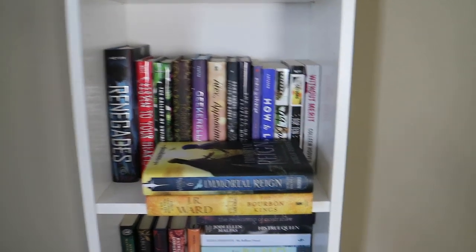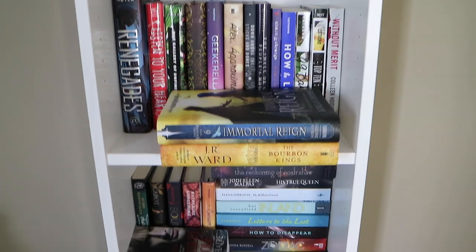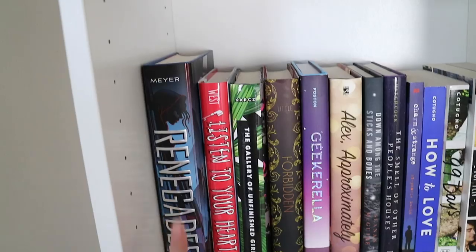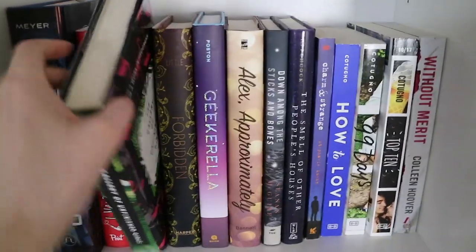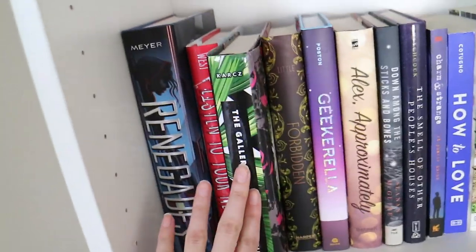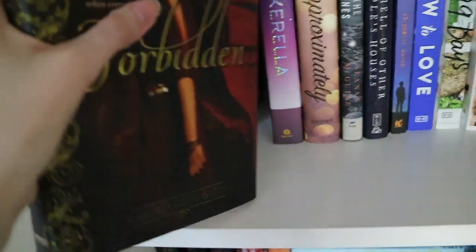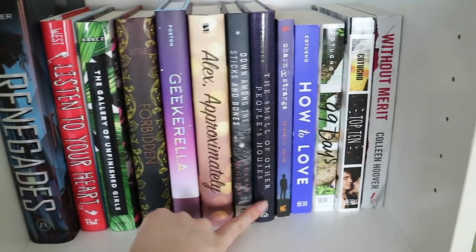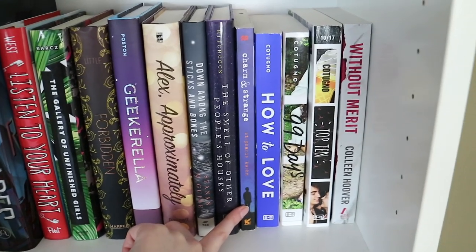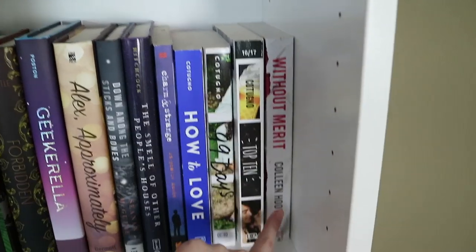This is shelf number three. These two I have right here because they are my TBR draw picks for February — Immortal Reign by Morgan Rhodes and The Bourbon Kings by J.R. Ward. I have The Renegades by Marissa Meyer, Listen to Your Heart by Casey West, The Gallery of Unfinished Girls by Lauren Karcz, Forbidden by Kimberly Griffiths Little, Geekerella, Alex Approximately, Down Among the Sticks and Bones, The Smell of Other People's Houses, Charmin' Strange, and then I have a couple of Katie Cotugno books: How to Love, 99 Days, Top 10. Then I have Without Merit by Colleen Hoover.